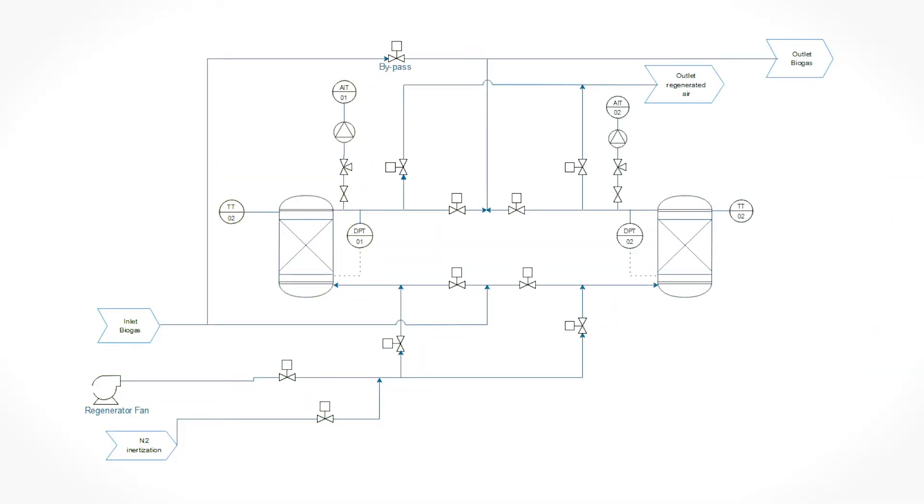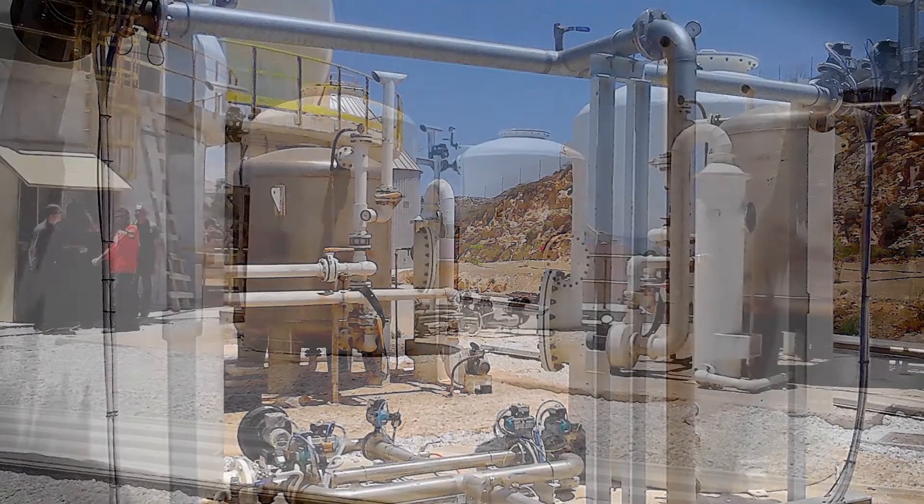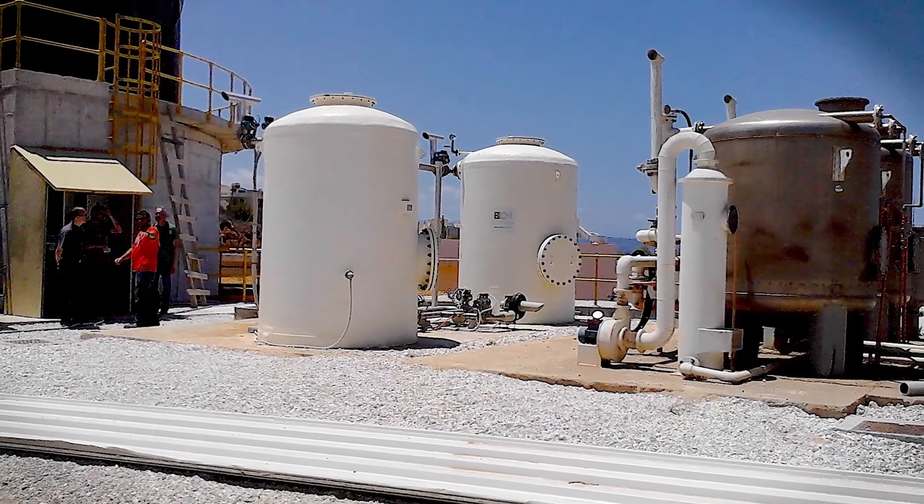The system can be operated without supervision, and is composed of the filtering equipment, a regeneration system, and a monitoring and control system, allowing for remote automatic operation from a control room, an engineering office, or even from a smartphone. With this proven technology,